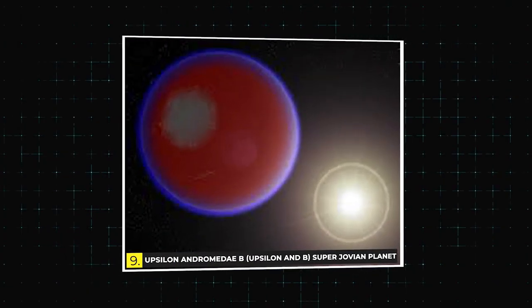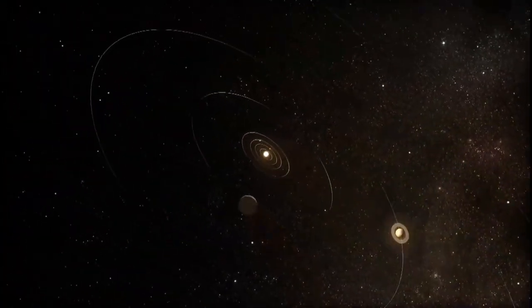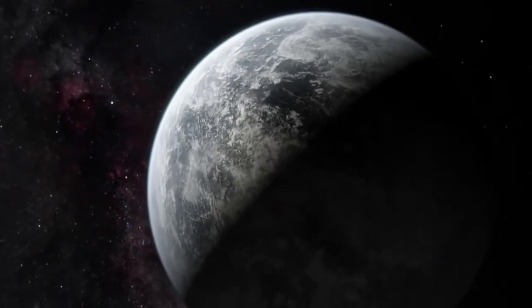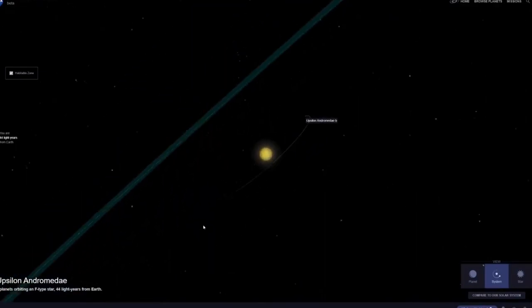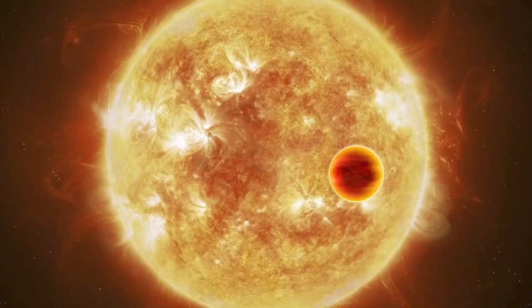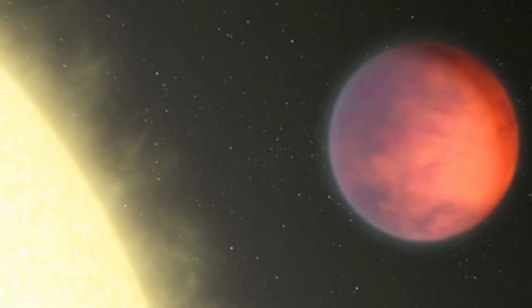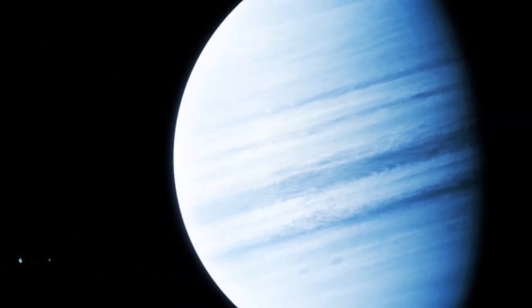Next up is the Upsilon Andromedae B, or Upsilon and B, Super Jovian Planet. The planet Upsilon and B is about 4 times the mass of Jupiter and orbits its sun every 1.6 years, which means it can only be seen during favorable seasons. The orbit of Upsilon and B lies within the star's habitable zone, where temperatures are warm enough for liquid water to exist on the planet's surface. Uniquely, both primary stars in this tidally locked system have shown evidence of solar flares emitting X-rays, making Upsilon and B one big mystery.